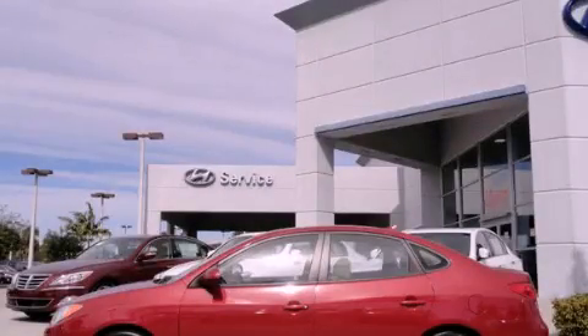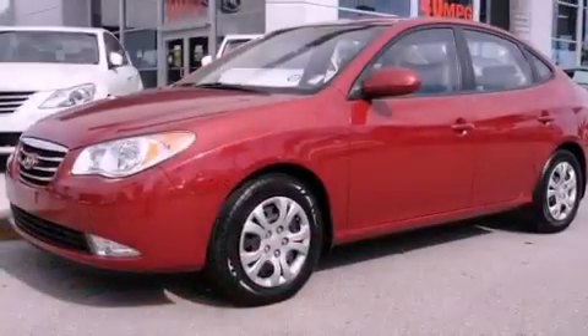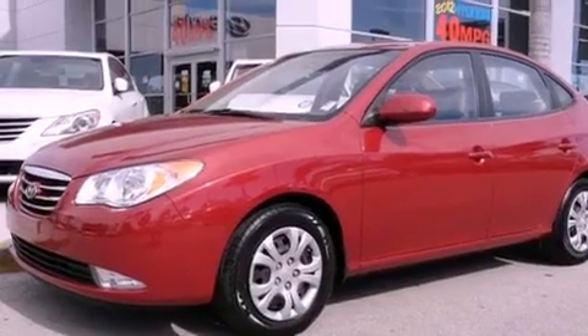This is a 2010 Hyundai Elantra. It has a four-cylinder engine and an automatic transmission.